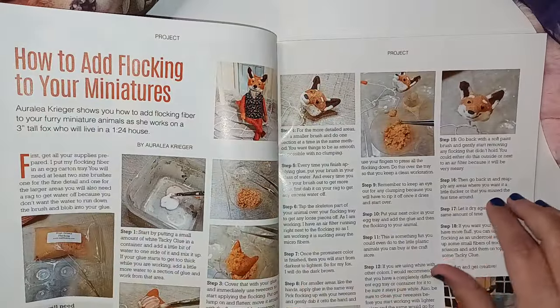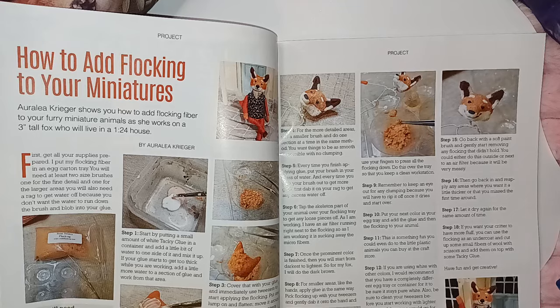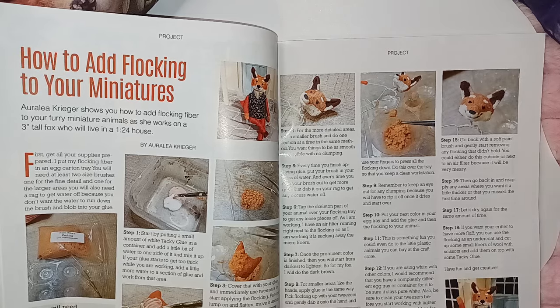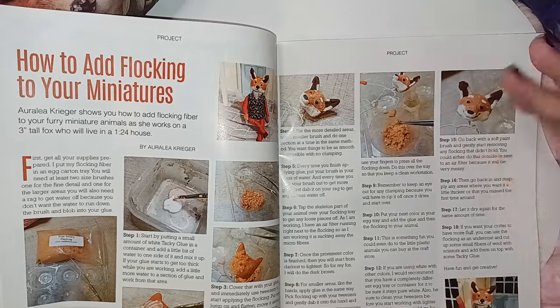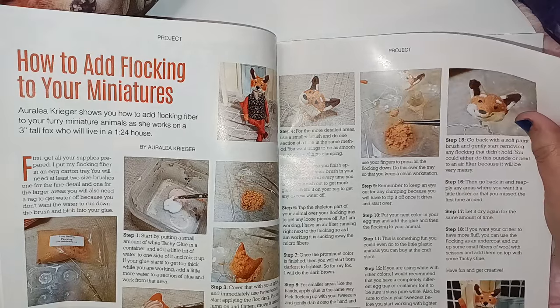Then this is how to add flocking to your miniature — showing you how to do flocking, which is some work. I do have flocking and I tried my hand with it. I didn't do so well, but I might give it a go again because that was like in my earlier years.